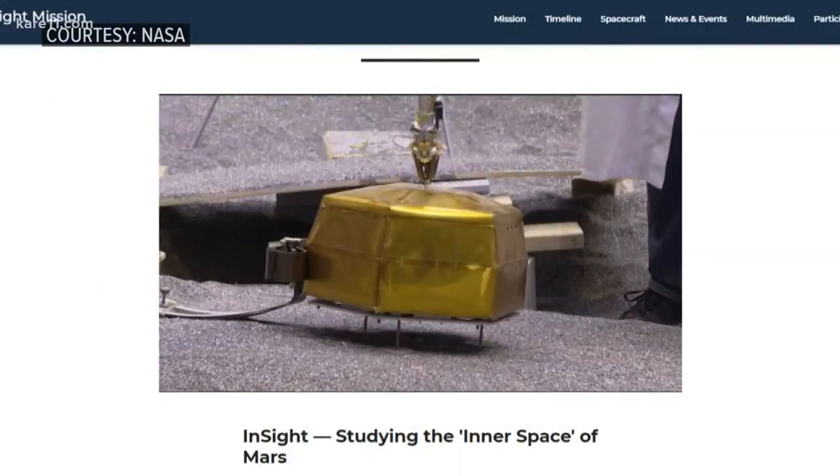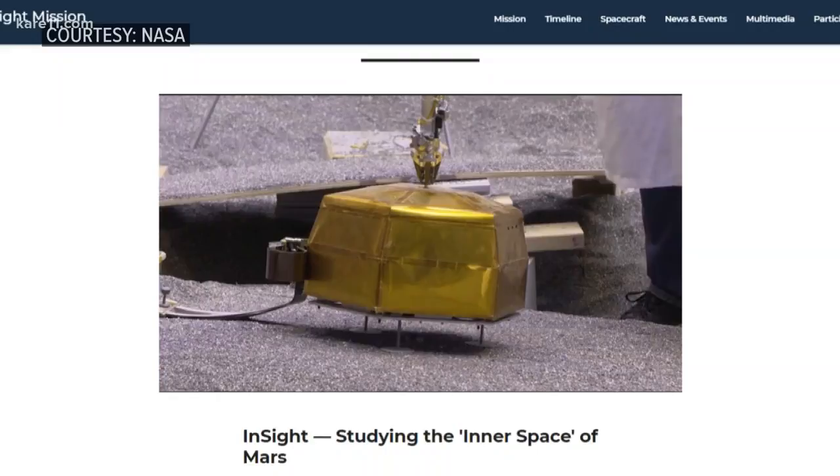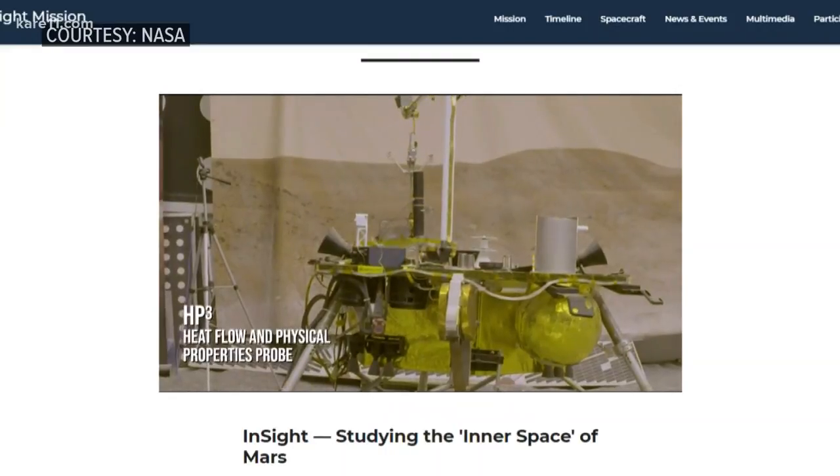The photos are just a bonus. The main mission for InSight is to study and drill Mars' core to better understand how it formed four and a half billion years ago.